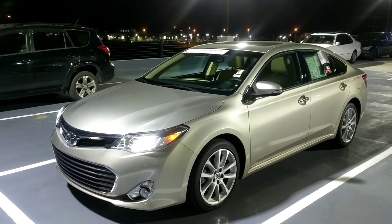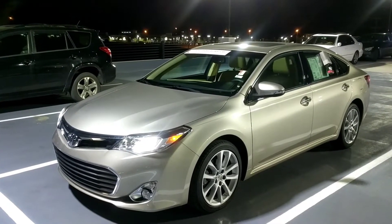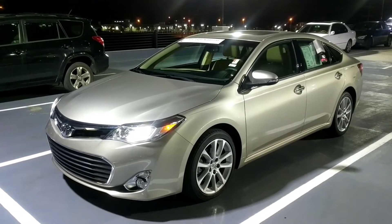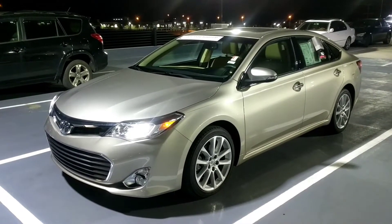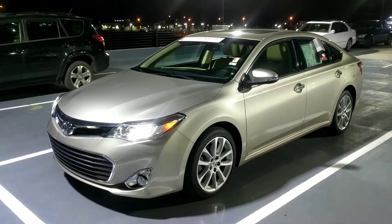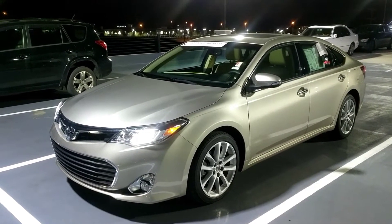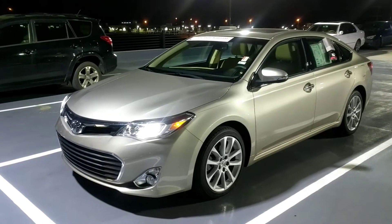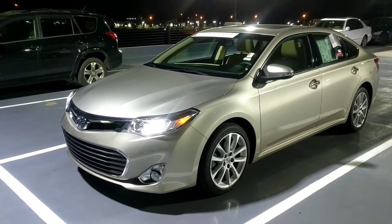Hello and good evening. This is Matthew Breaux atop Toyota of Murfreesboro with the 2014 Toyota Avalon Limited. We're gonna go ahead and dive in. The Limited comes standard with 18-inch alloy wheels, Michelin Primacy MX V4 tires, high-intensity discharge headlamps with LED daytime running lights, and fog lights.